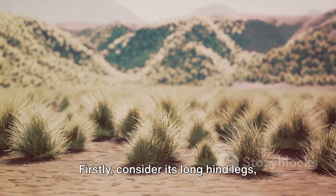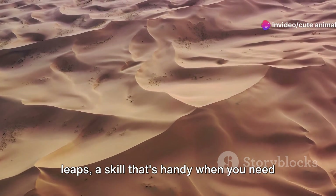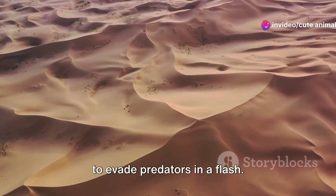Firstly, consider its long hind legs, which are not just for show. These allow the Jerboa to make phenomenal leaps, a skill that's handy when you need to evade predators in a flash.